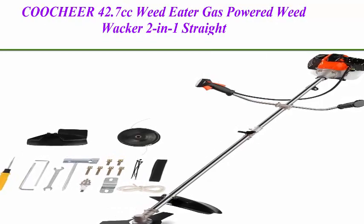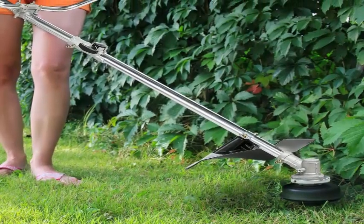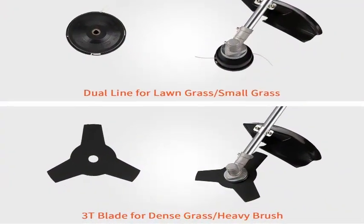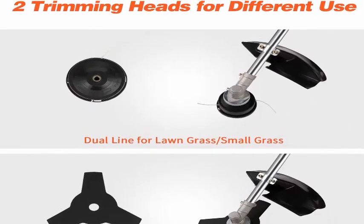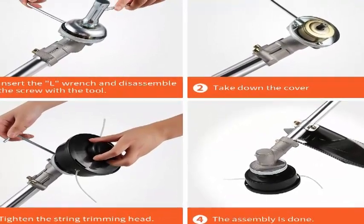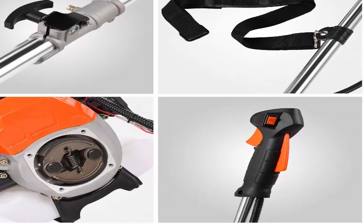Top 2: Kushir 42.7cc gas powered weed whacker, 2-in-1 straight shaft string trimmer brush cutter with two detachable heads for grass and weed. Equipped with a trimming head that easily converts from a 3D blade to a dual line head in seconds. The 10-inch trimming line handles lawn grass, while the 18-inch cutting blade handles dense grass and heavy brush. The straight shaft structure makes it easier to trim under bushes and reach tough places.